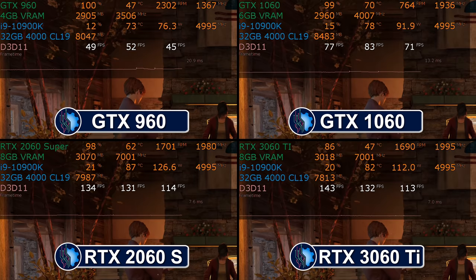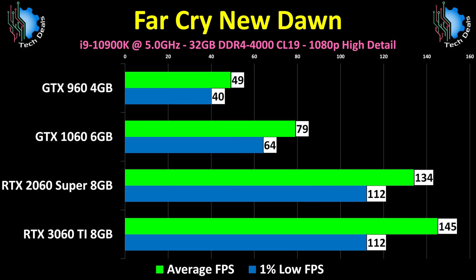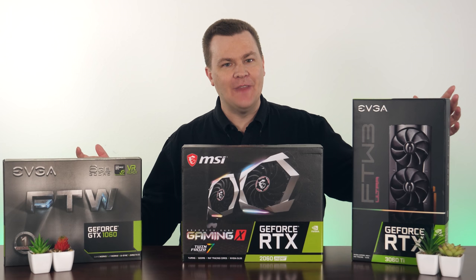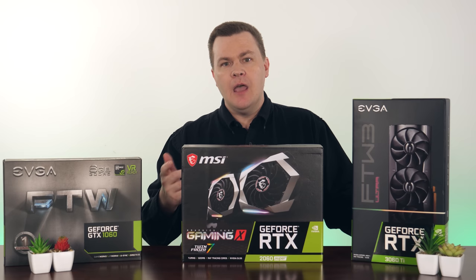Allow me to repeat myself: the i9-10900K at 5GHz is not fast enough to keep an RTX 3060 Ti fed at 1080p high detail in Far Cry New Dawn. This game is two years old and is based on an even older game engine — we'll retire it when Far Cry 6 comes out. The GTX 1060 will run this well enough if you have no other choice, but a 2060 or 2060 Super is ideal for 1080p on one to two year old games. Remember that detail when I talk about my conclusion.